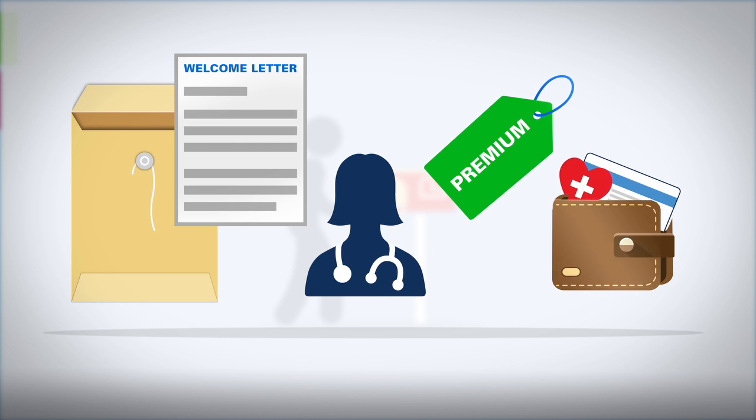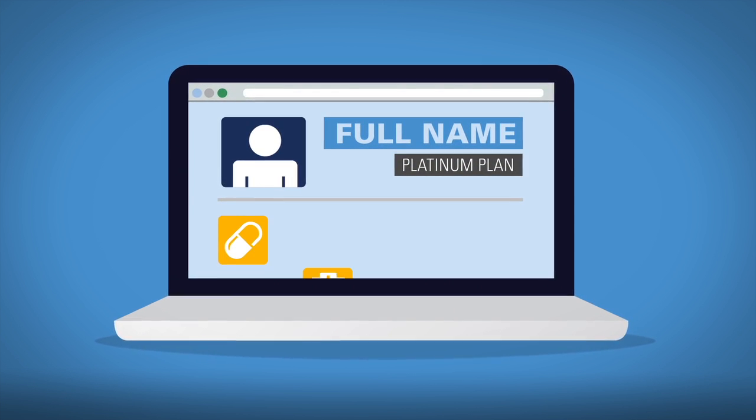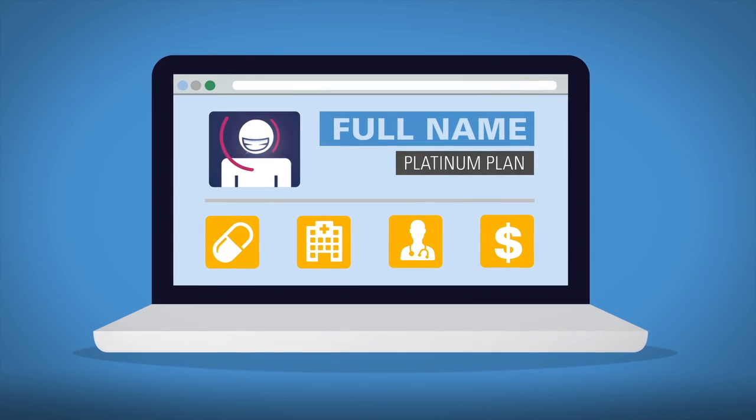Keep this card with you at all times. You should create an account on your plan's website, where you can find important information on your plan.